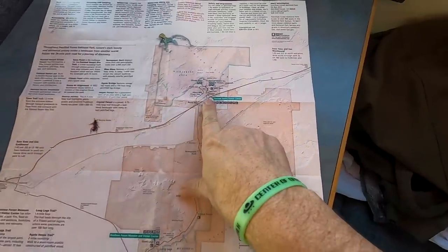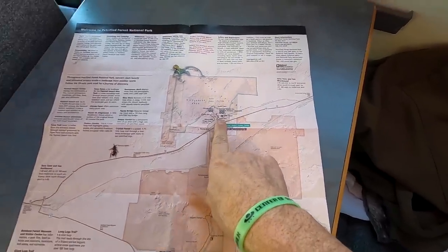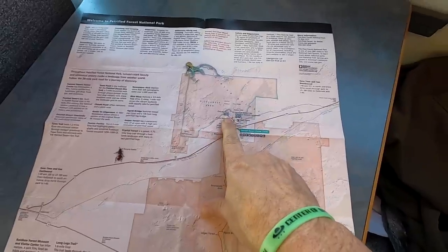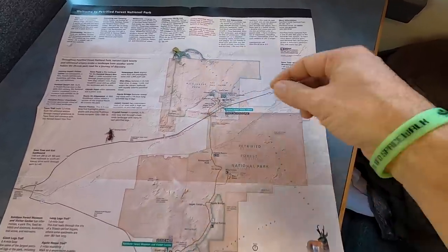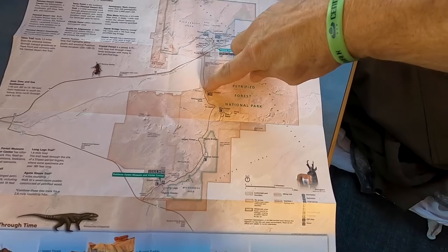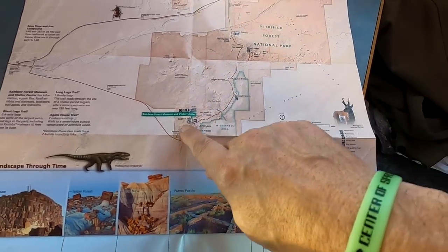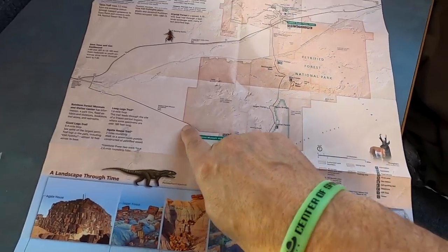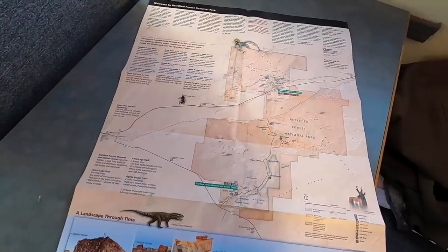We entered the park at Tiponi Point and we're going to do a little loop and drive around. This takes us through the Painted Desert with magnificent views, then we head south through the Petrified Forest National Park, come out at the end, hang a right, and join the I-40 again to continue west.